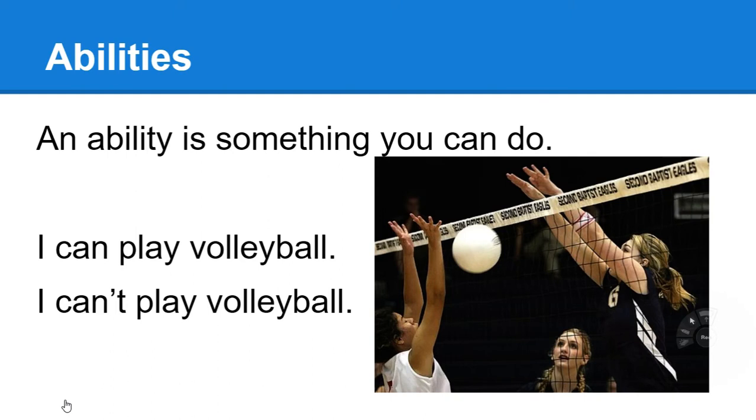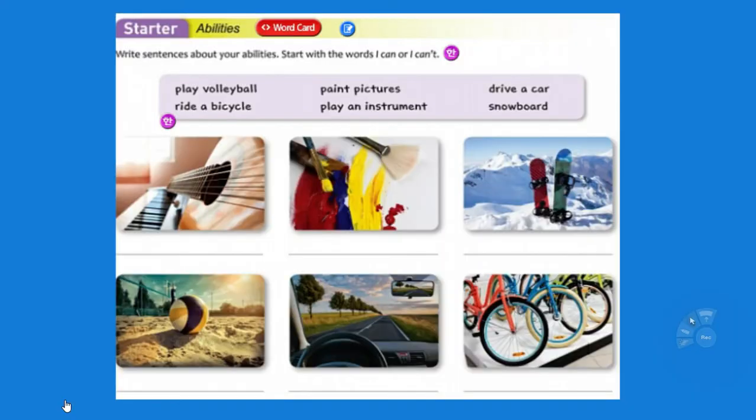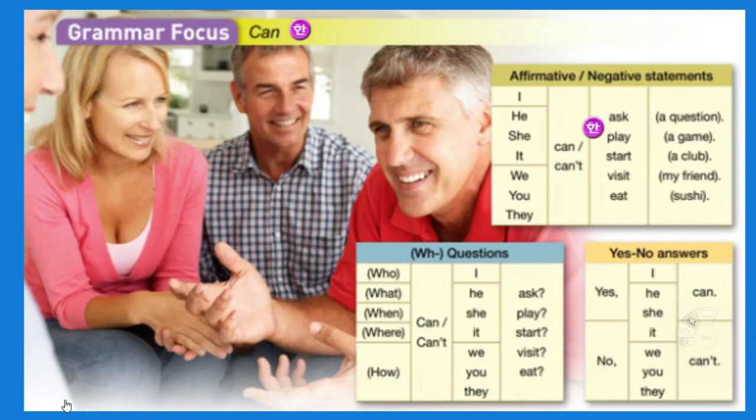Unit 8. An ability is something you can do. You can play volleyball or you can't play volleyball — you either have the ability or you don't have the ability. Or you may be good at something or bad at something. I can play volleyball. I can't play volleyball. Ride a bicycle, paint pictures, play an instrument — an instrument might be anything: a guitar, an oboe, drums, any instrument. Snowboard, play volleyball, drive, and ride a bike. I can ask a question. I can't ask a question. Be able to ask these questions.